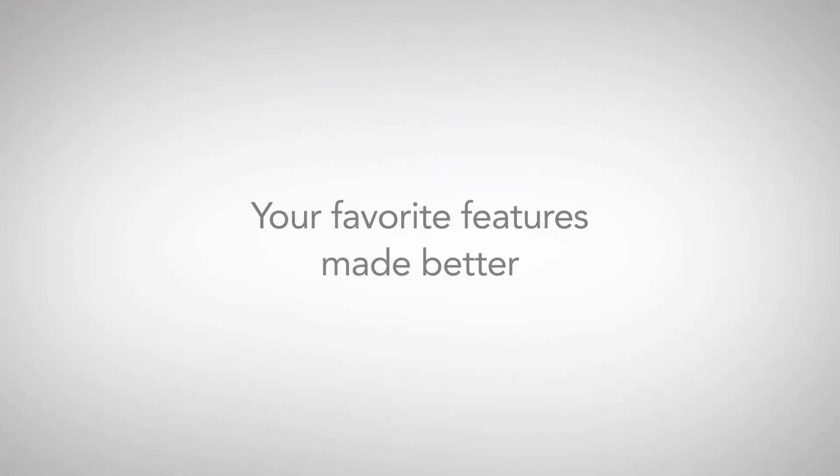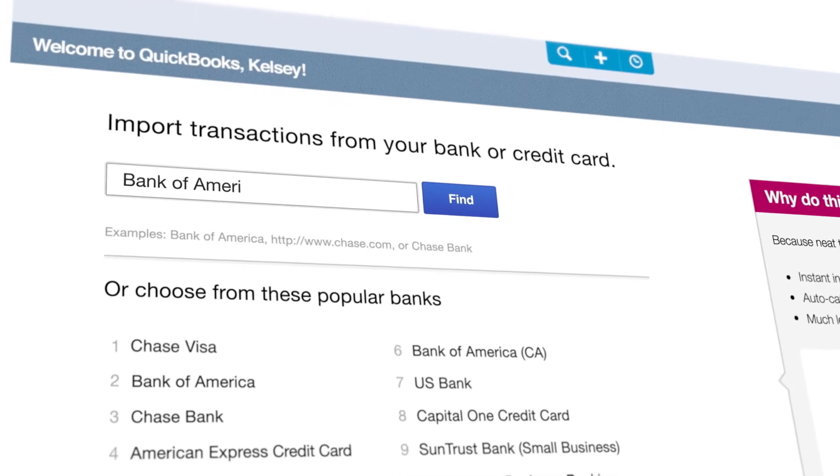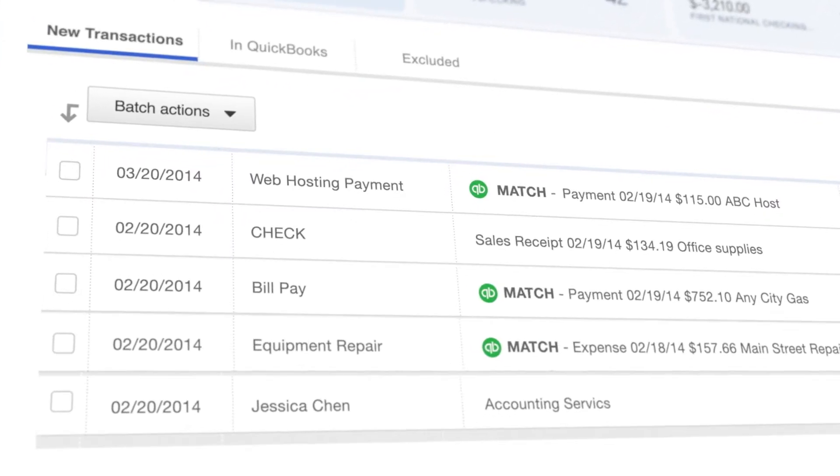QuickBooks Online works harder for you, because it downloads and categorizes your bank transactions every night, so you always know exactly where you stand.